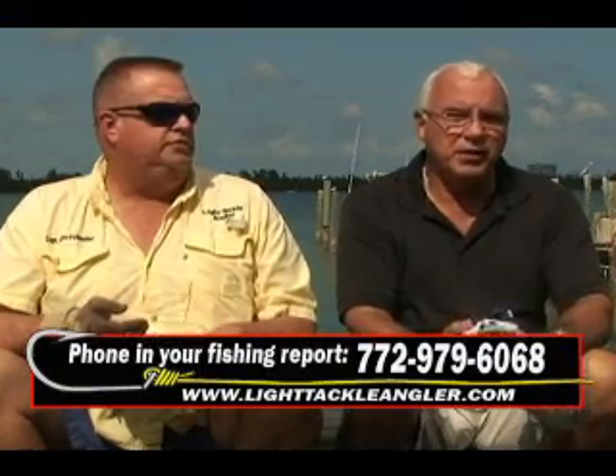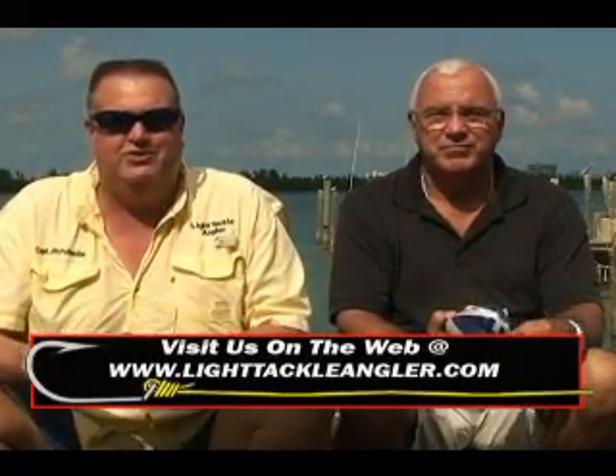My phone number is 772-979-6068. If you're in Fort Pierce by the Coast Guard Station, stop by — I keep some shoes there at the store and we can talk about fishing. We have seven different colors. Also stop by at the B&A Flea Market this weekend. LightTackleAngler.com has new videos, captains, and reports. Thanks for joining us on the Light Tackle Angler Fishing Report — we'll see you again next week.